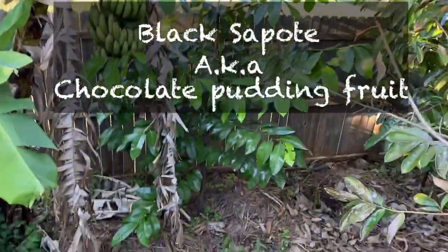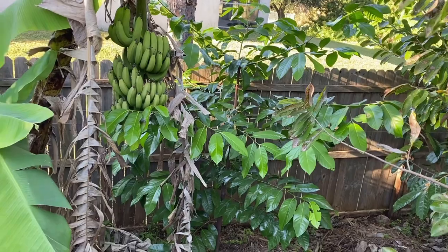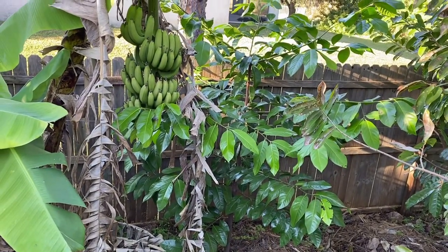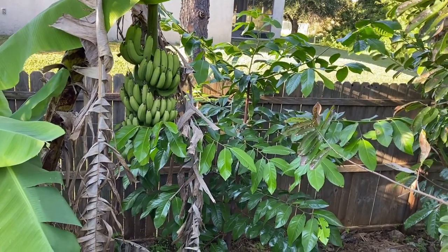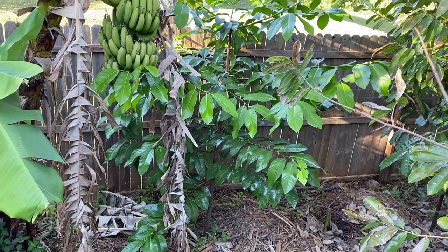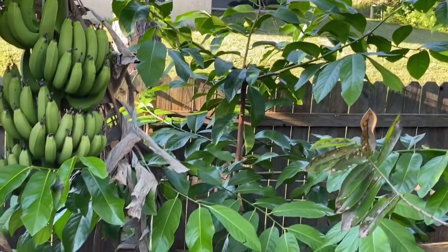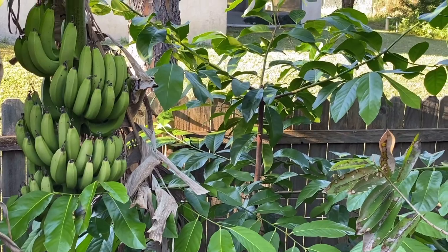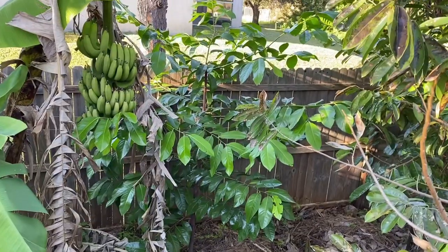I forgot to mention this one because there's no fruit on it yet, but it's a really good fruit tree to have if you want fruit at this time of year — it is the chocolate pudding fruit tree. You can see the shiny green leaves; it's a beautiful specimen. You can see it to the right of the banana plant — it's about two years old from seed. I topped it because I want to grow it more bushy instead of very tall, so it'll be easier to reach the fruits.